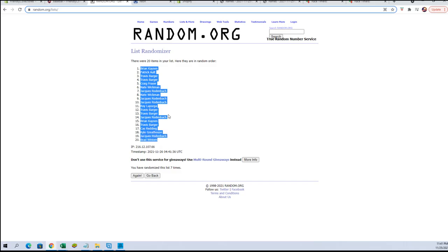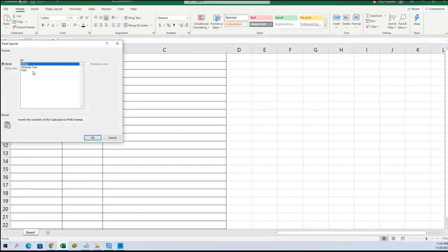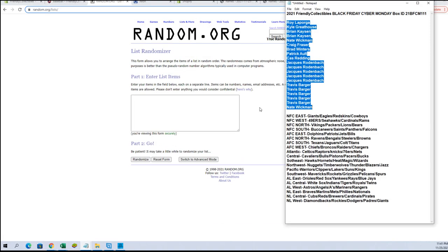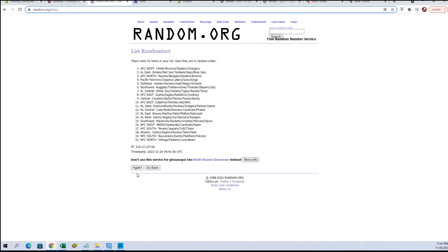All right, Brian K to Brad W. All right, here come the divisions — NFC East to the NL West, AL West to AL East.